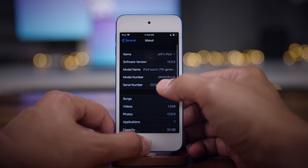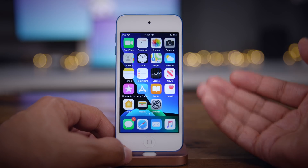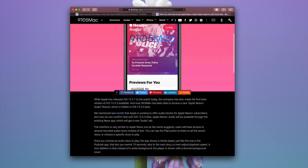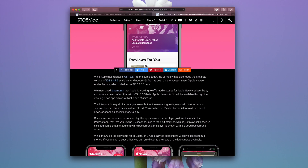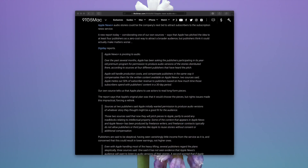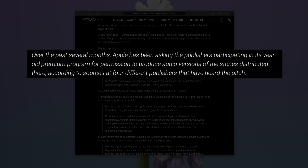In this video, I want to talk about a hidden feature in 13.5.5 and it has to do with Apple News. Last month we talked about an upcoming feature that Apple was working on called Apple News Plus Audio. Apple's goal here is to make their News Plus content even more accessible via audio.